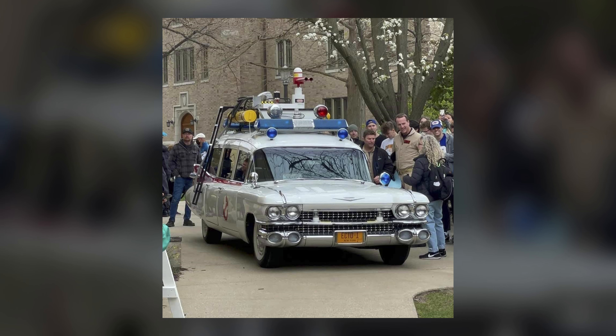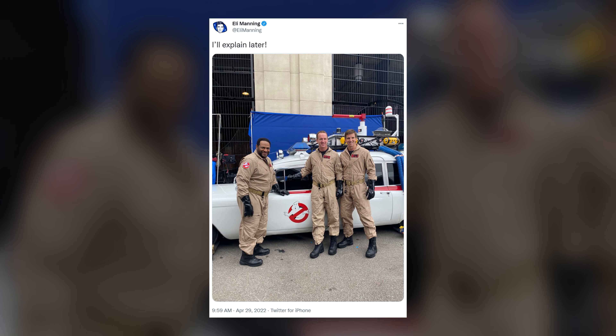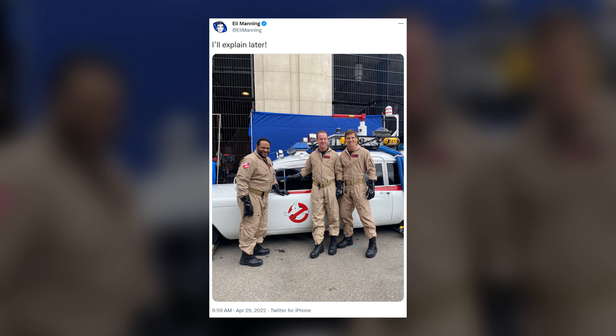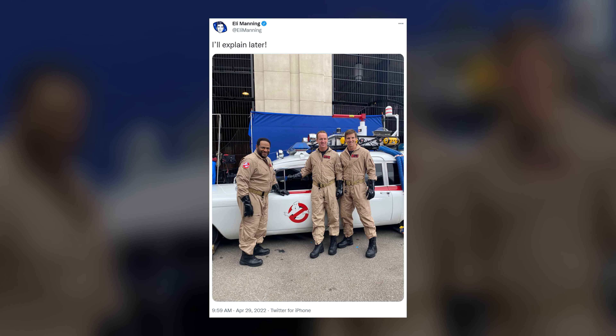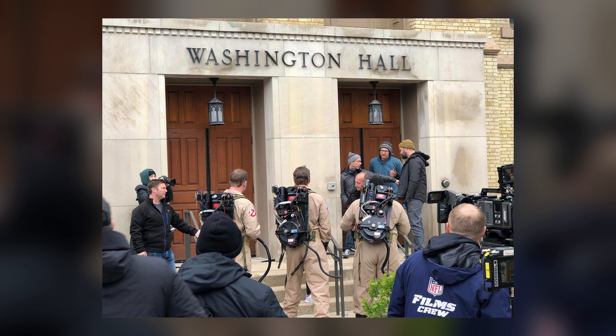Now, when I did that post last night, we decided not to make a video of it here on the YouTube channel, because really, outside of a couple photos, we didn't have any information. But since that time, a lot has come to light, including this photo here that Eli Manning posted to his Twitter page, showing Eli, Peyton, and Jerome all standing in front of a replica Ecto-1, with a simple caption: 'I'll explain later.'